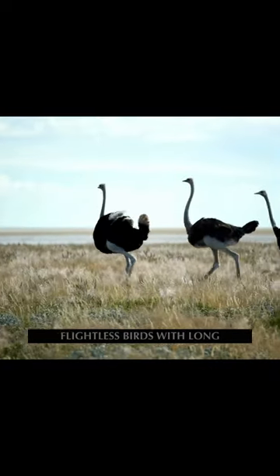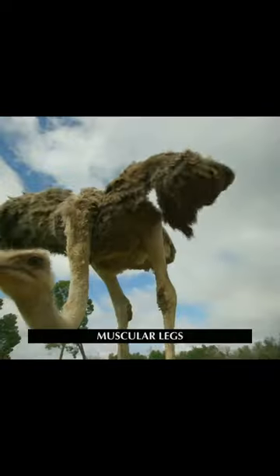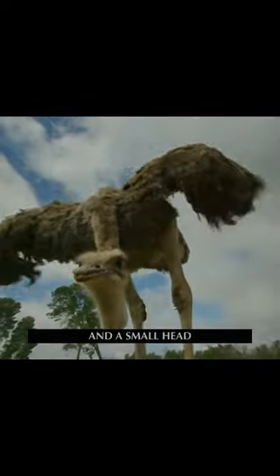Ostriches are large, flightless birds with long, muscular legs, a round body, and a small head.